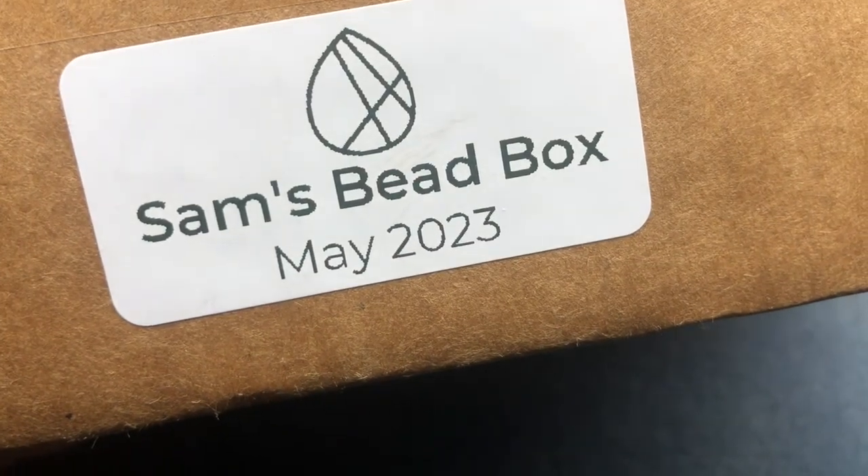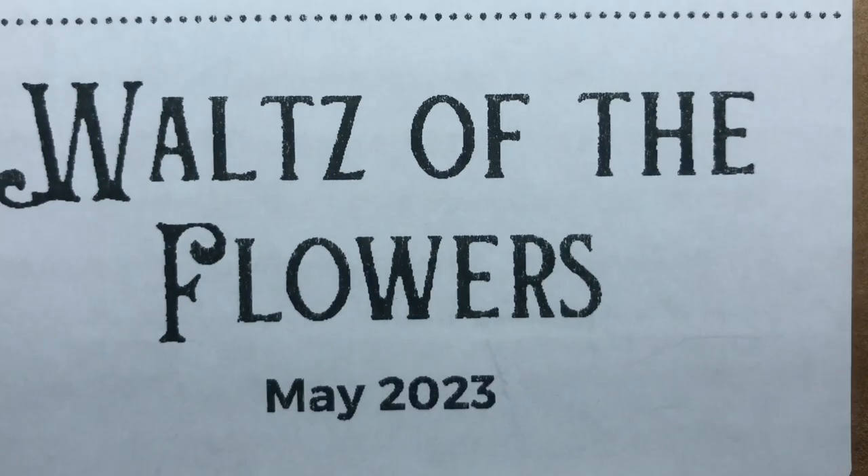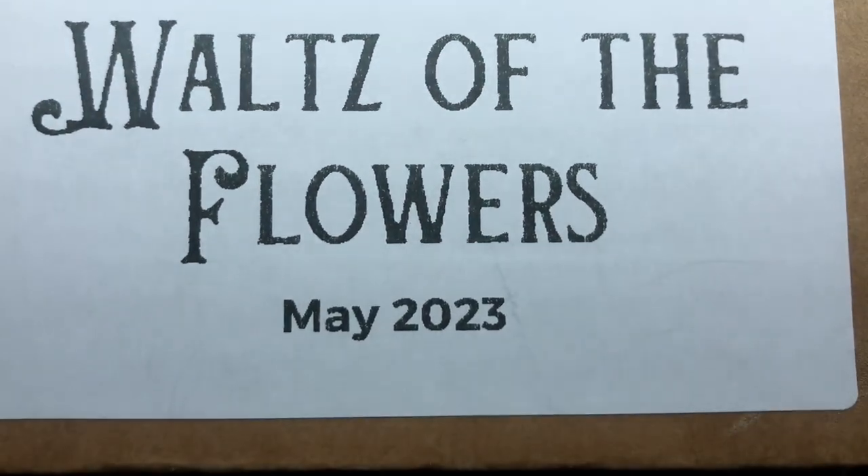Hey there, it's Brittany and it's one of my favorite days of the month — we have Sam's Bead Box May 2023. This is the first time I'm even looking at the box. 'Waltz of the Flowers' — oh, that sounds awesome. You know I love flowers, let's see what's in here.